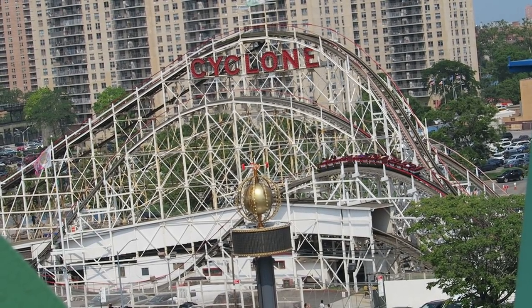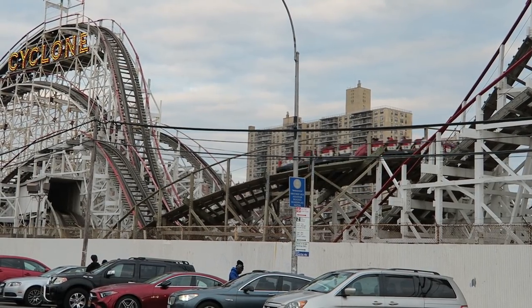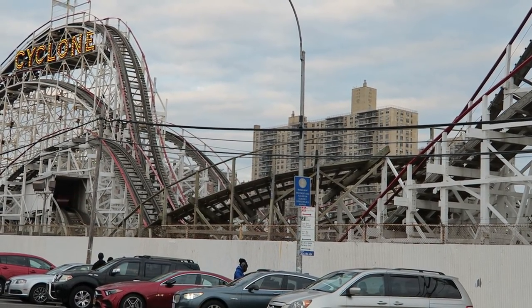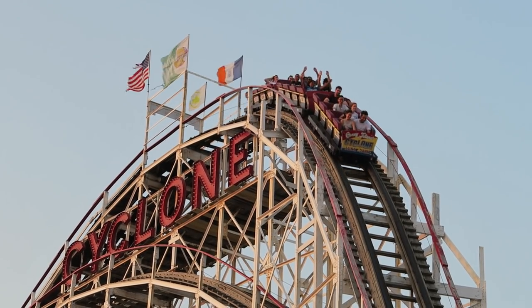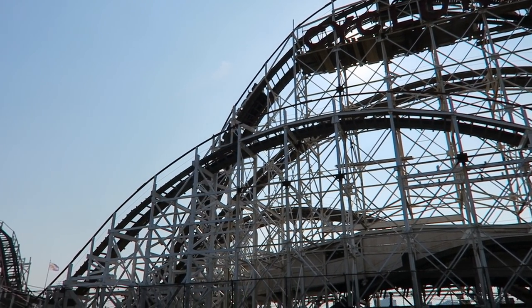Cyclone runs a single train with 3 cars, each with 4 rows. The front car has the strongest laterals; however, my favorite seat is easily the back. The airtime is the most violent and extreme back there, though that can be a challenging seat to get nowadays.